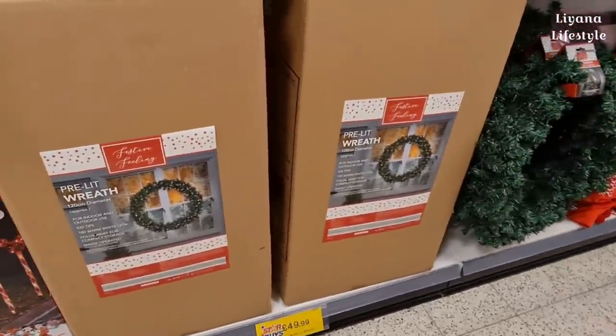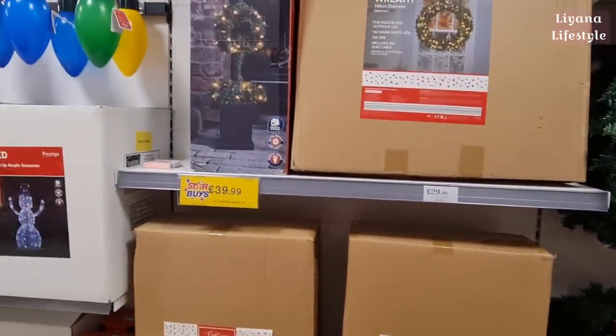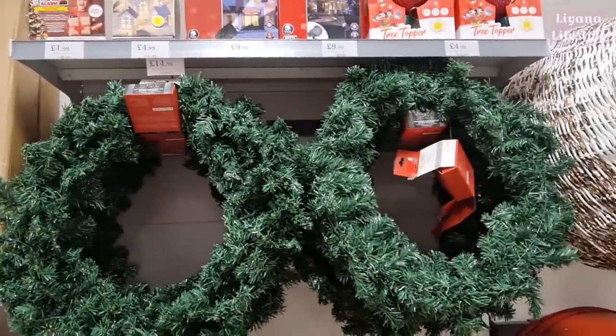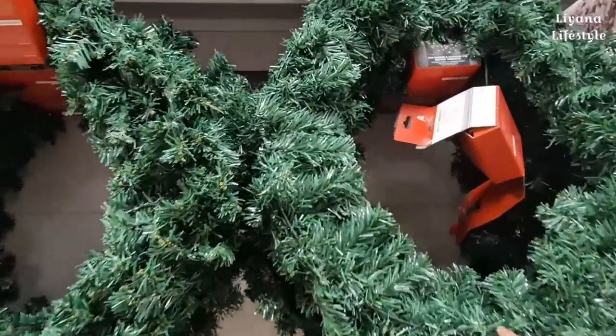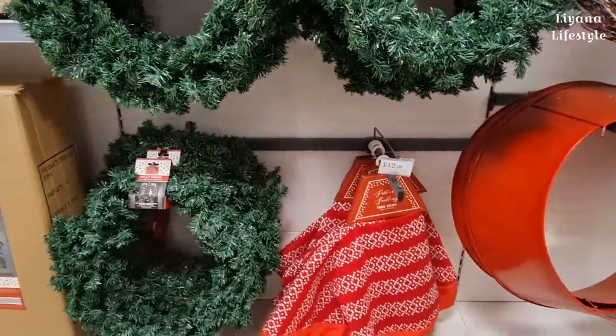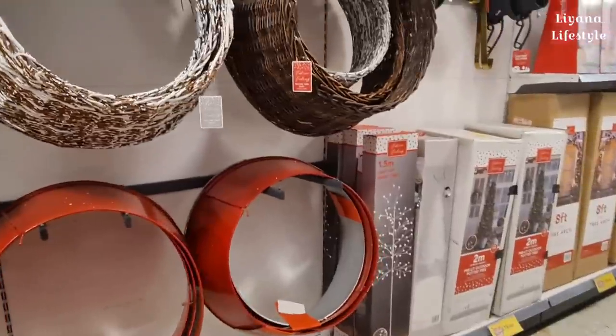Wreaths that are lit up with 180 warm white LEDs. There's another one here for £14.99 - if you add some berries and pine cones you're sorted. It actually has lights in it too, which is nice. They've got some tree skirts in different styles here.